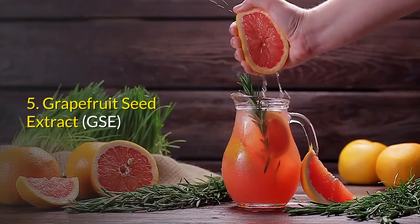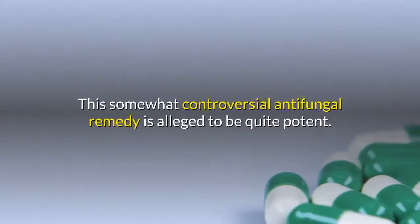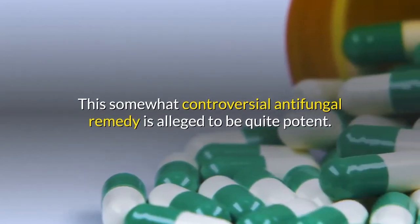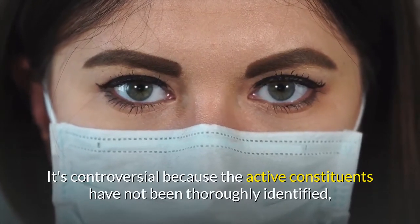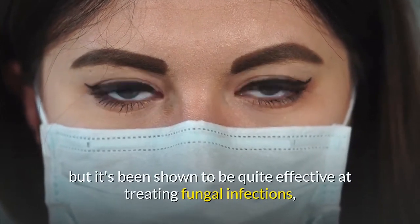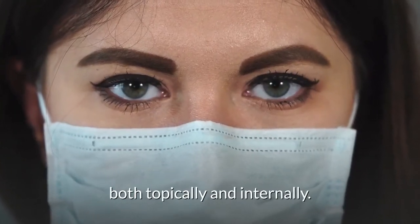5. Grapefruit seed extract. This somewhat controversial antifungal remedy is alleged to be quite potent. It's controversial because the active constituents have not been thoroughly identified, but it's been shown to be quite effective at treating fungal infections, both topically and internally.